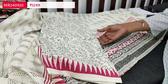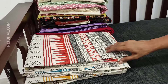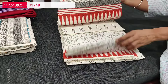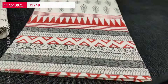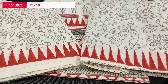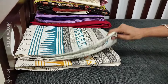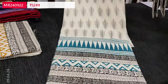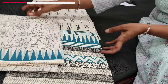Special care has to be taken while washing as these are hand block printed suits — a mild shampoo wash is recommended. Cost of the set is 1249. We have four colors — the base color is the same but the block print color varies. Colors include pink, brick red, and teal green block print. The bottom and dupatta in mull cotton with lace detailing.